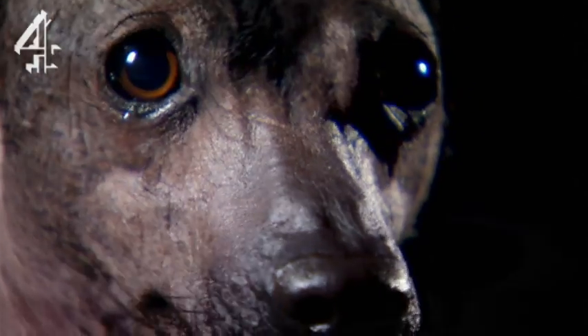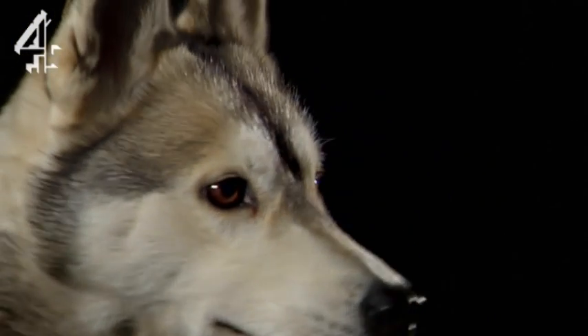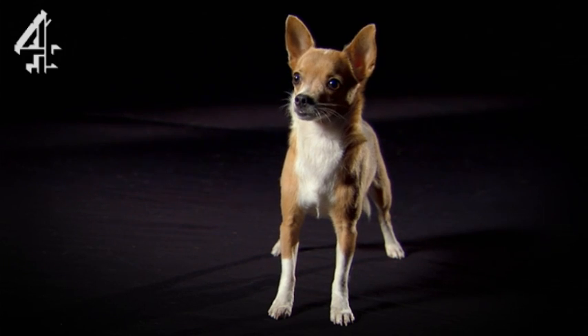Yet not all breeds are floppy-eared. In some cases, man has actually recreated the wolf's stand-up ears. And sometimes, purely for aesthetics, as in the chihuahua.